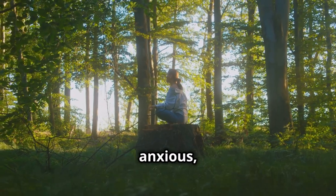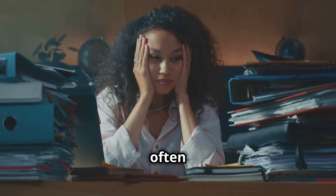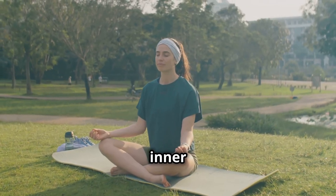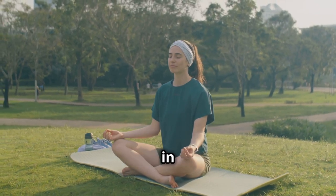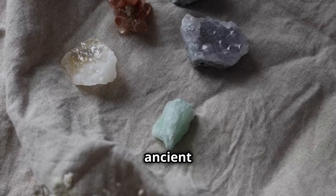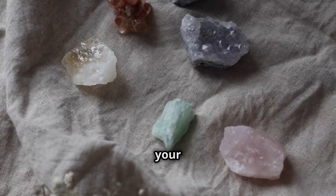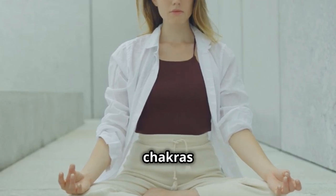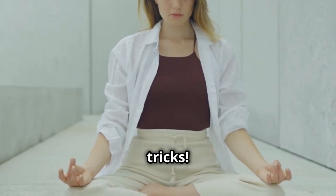Feeling overwhelmed, anxious, or just out of balance — you are not alone. The stresses of modern life can often leave us feeling depleted and disconnected. But what if you could regain your inner peace, boost your energy, and feel more connected, all in just a few minutes? The ancient wisdom of chakra healing offers a pathway to restore harmony and vitality to your life. Stick around, because today I'm going to show you how to balance your chakras in minutes with these simple, life-changing tricks.